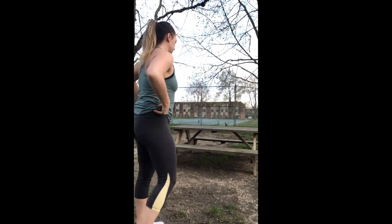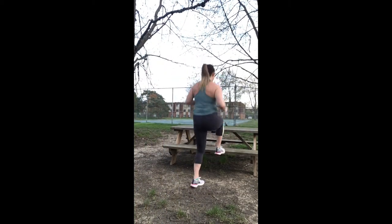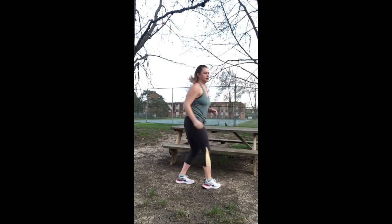The next exercise I'm going to be showing you is a little bit more cardio-based. I'm going to be alternating my feet on the seat part of the picnic table, switching my feet each time.